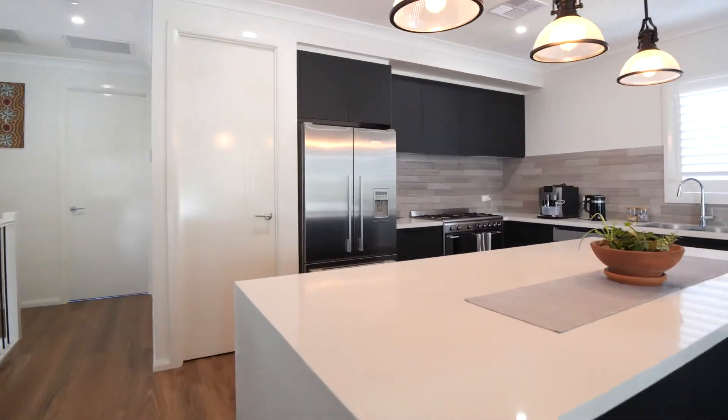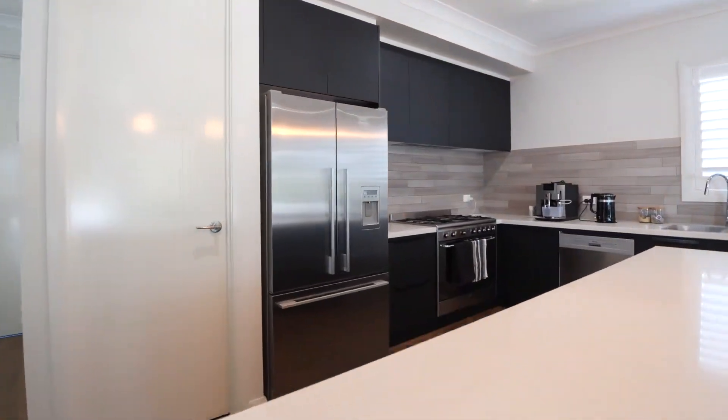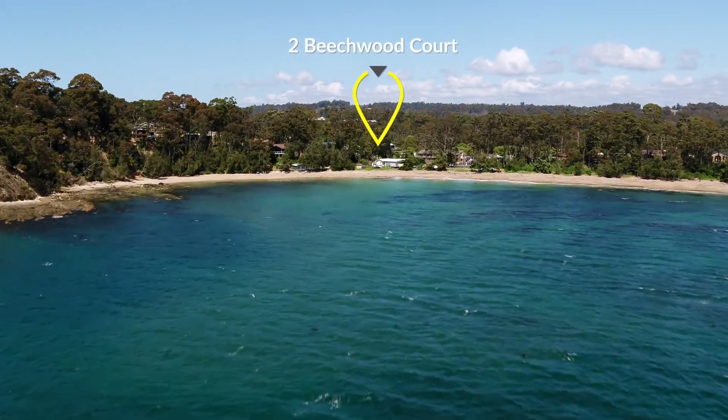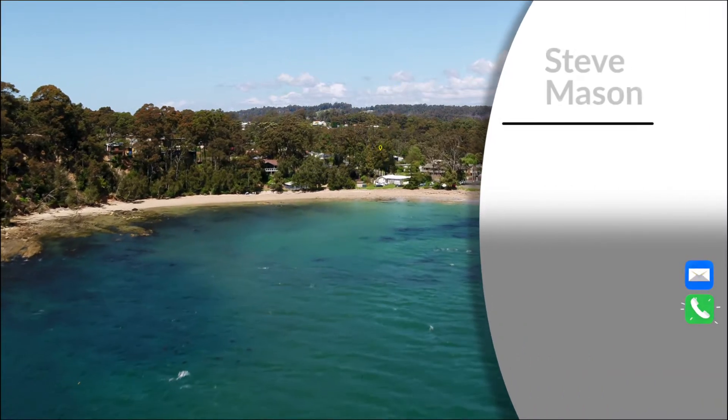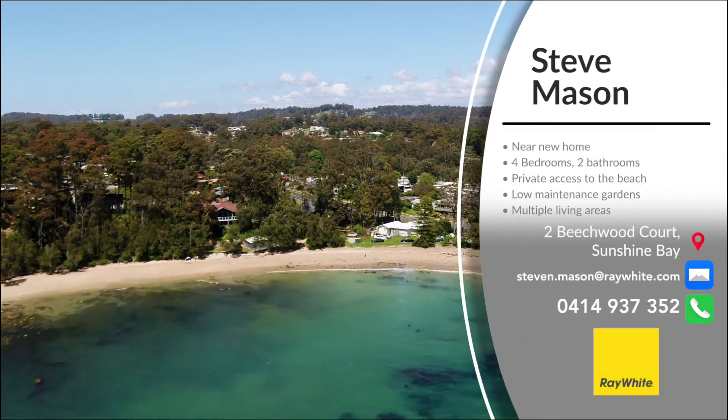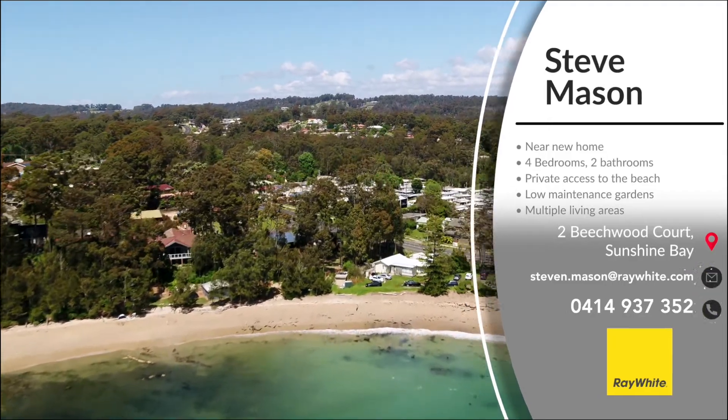The current owners planned this as their forever home and as such no penny has been spared. Two Beechwood Court Sunshine Bay is where the rest of your life begins. To organise your private inspection of this beautiful home, give me a call at 0414 937 352.